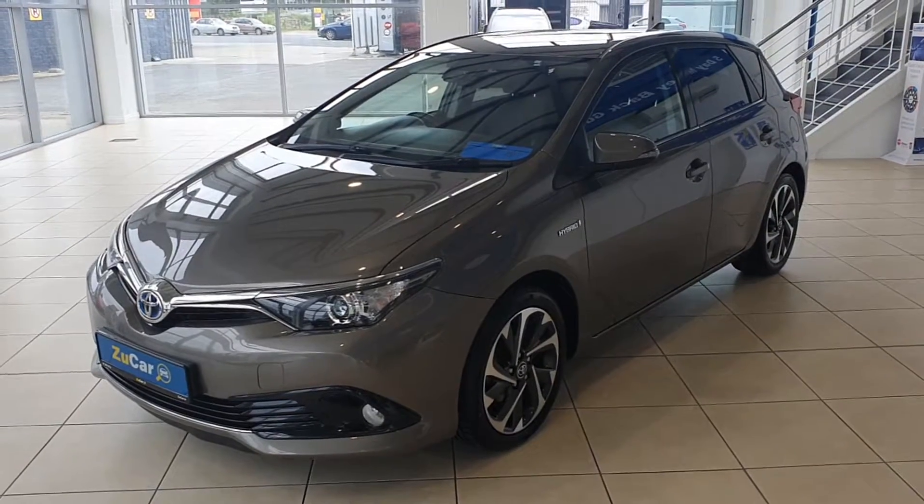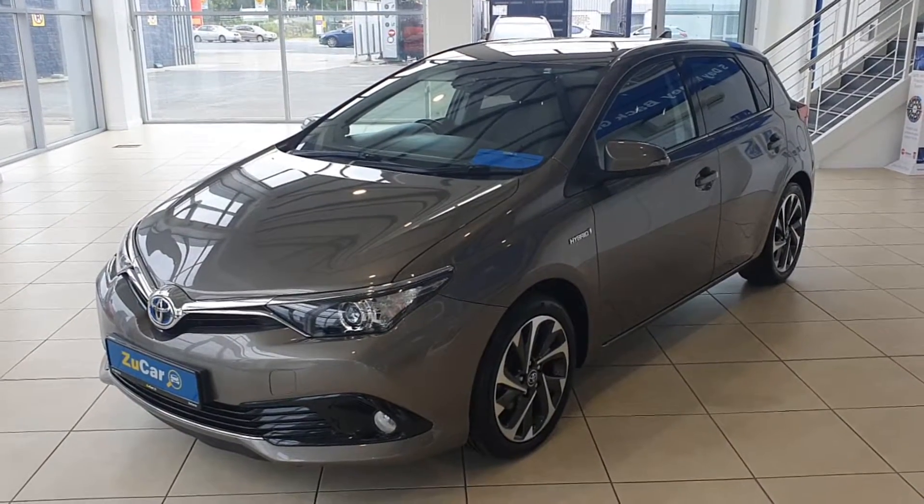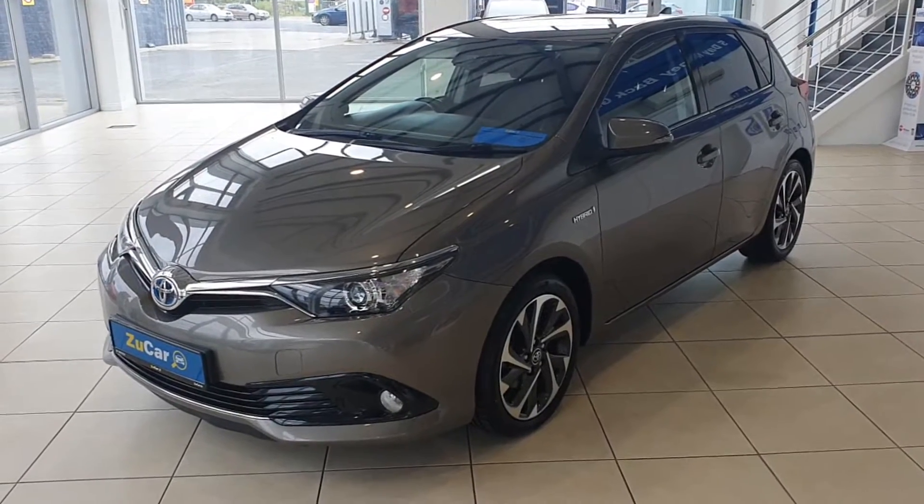Hi, welcome to ZooCar. Today I'd like to present to you our 2017 Toyota Auris Hybrid. This car is really well specced out and in lovely condition. Let me walk you through it.